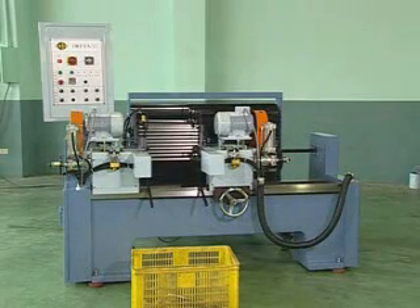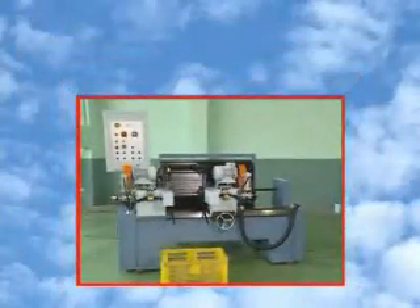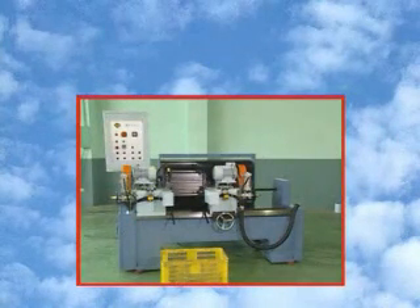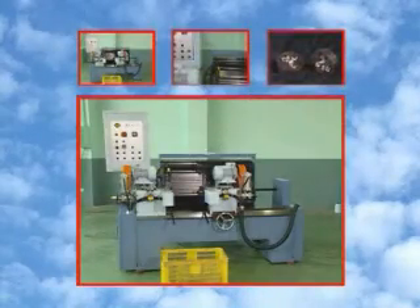With over 20 years of experience in developing some of the most advanced tube and pipe processing machines, SoCo has become Taiwan's number one name in the industry. We have devoted thousands of hours of research and development to consistently bring you the highest quality products at the best value on the market today. At SoCo, the difference starts with our design.